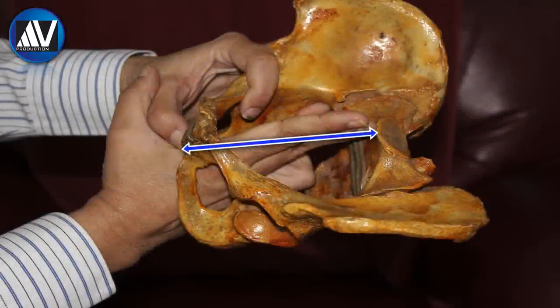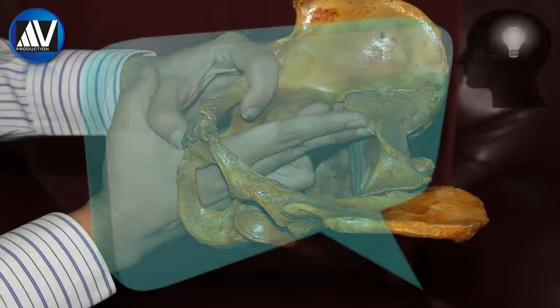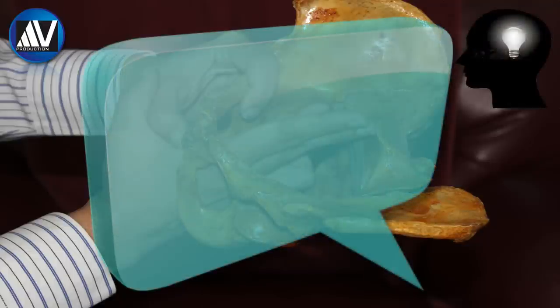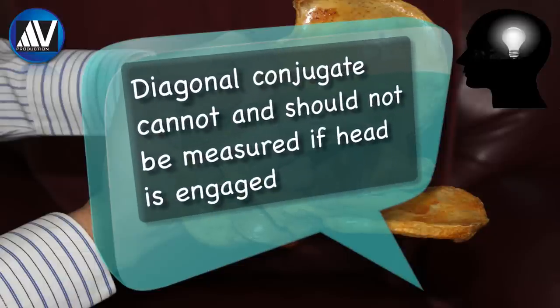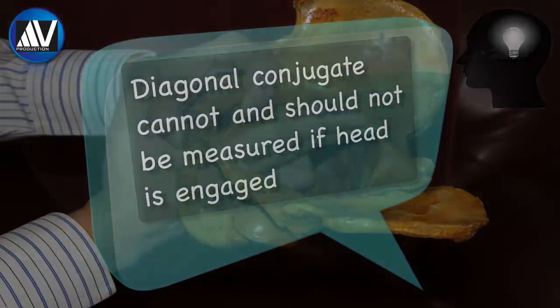Normally, the sacral promontory cannot be felt. Failure to reach the sacral promontory indicates that the diagonal conjugate is at least 12.5 centimeters and that the pelvic inlet is adequate. Clinical pearl: please note that the diagonal conjugate cannot be and should not be measured if the head is engaged.